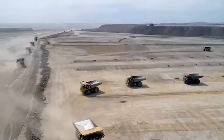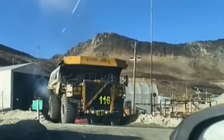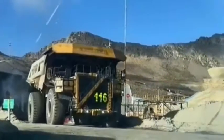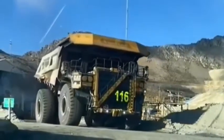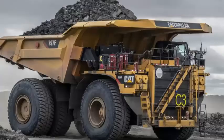Advanced Suspension Systems: The 797F is equipped with advanced suspension systems that help to ensure a smooth ride even when traveling over rough terrain. The truck features independent front suspension and a rear suspension that uses four struts per wheel. This helps to distribute the weight of the load evenly and prevent excessive wear and tear on the tires.